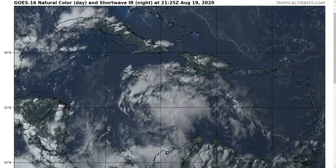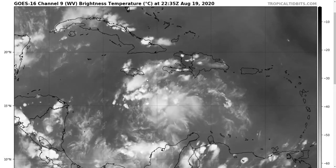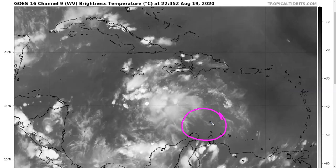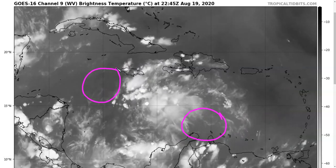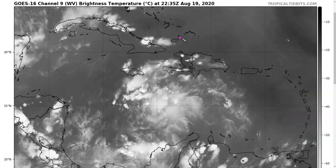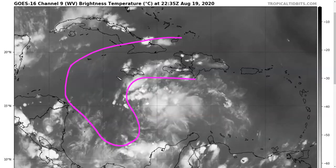By far the greatest impediment to 97L right now is dry air in its vicinity. We can tell this exists because you'll see little outflow boundaries shaped like lines moving toward the northwest as thunderstorms collapse and send those outflow boundaries scurrying northward. Looking at the water vapor satellite imagery, we can infer where dry air is by examining clear sky areas. Lighter gray means more moist, and darker gray to the southwest of Jamaica indicates drier air extending down to north of Panama and through the northern Caribbean.